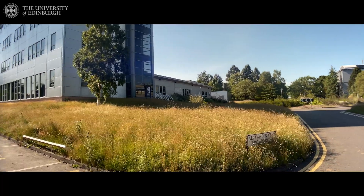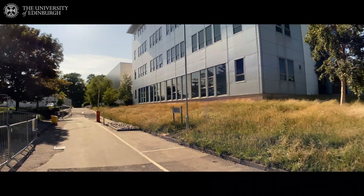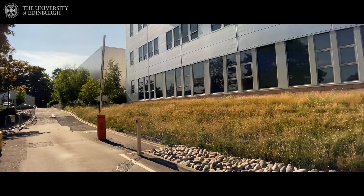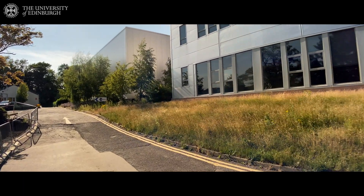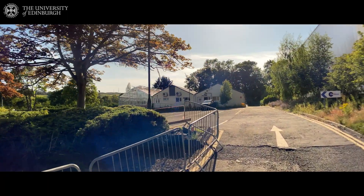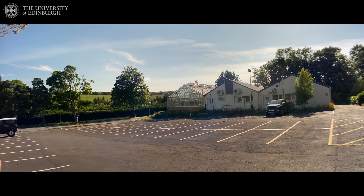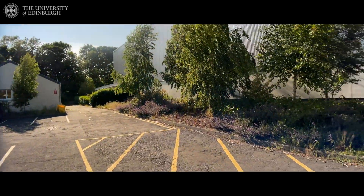Going further down this road, you can see a large building without windows. This is the so-called Flowway building, where we have the largest non-rectangular water tank used for research in the world. And on the side you can see the hills — Edinburgh is a very hilly city. You can see that these hills are actually used as a golf course, just in between the university and the big hills.